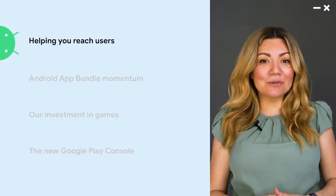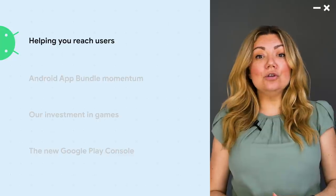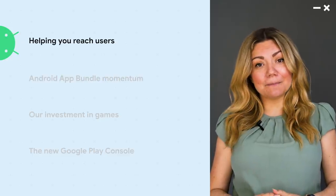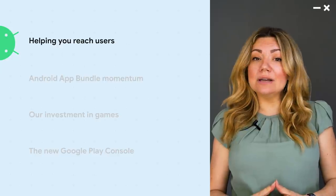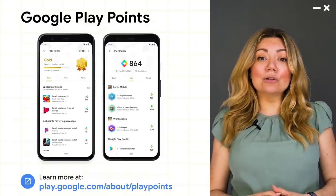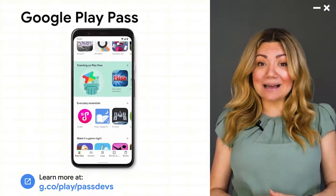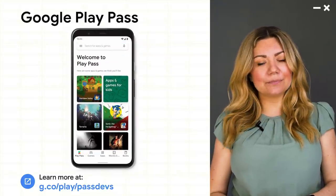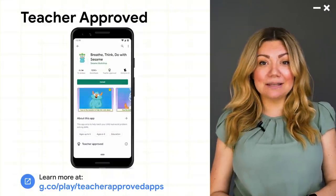But we know that simply providing a trustworthy platform for your apps and games is not enough. That's why we're also creating new programs and features to help users discover and stay engaged with your apps and games. In the last few months, we've made more progress to help you capture an even wider audience. Google Play Points, our user rewards program, recently launched in Hong Kong and Taiwan. We're continuing to invest in Play Pass, our curated subscription service, with plans to expand globally later this year. And we've just launched Teacher Approved to help parents find kid-friendly apps and games for their families.